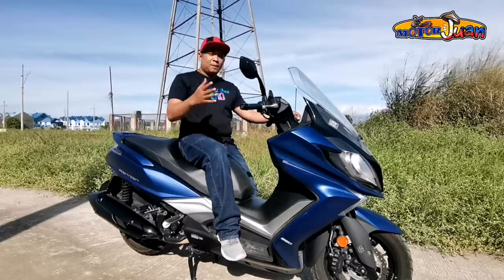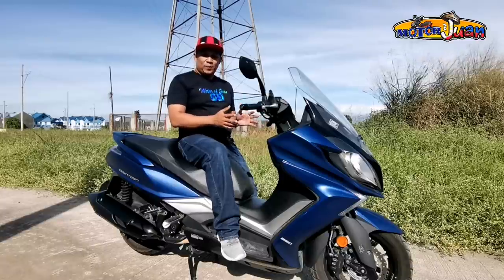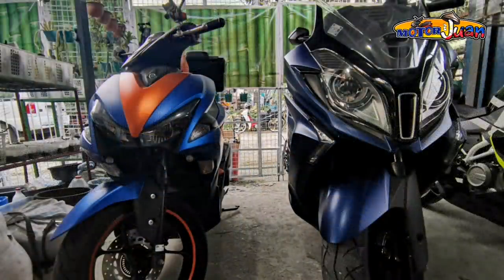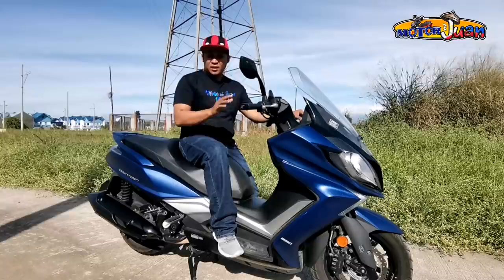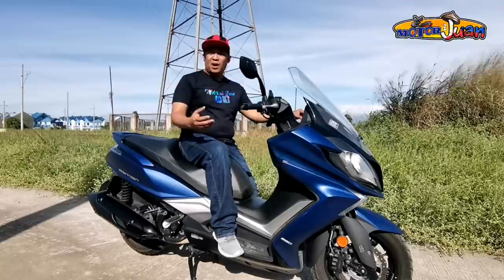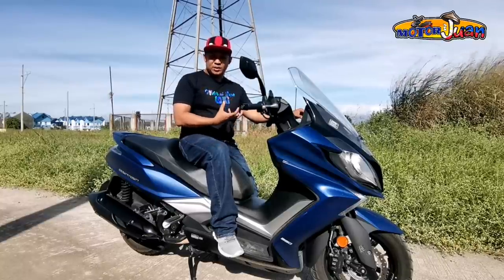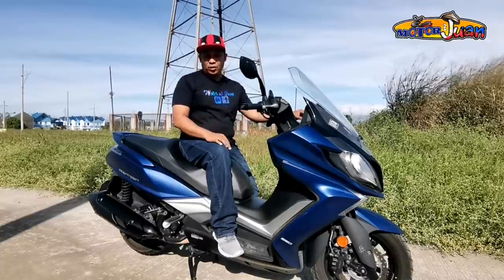Let's get back to the Downtown 350i. This scooter is really big — malaki talaga siya. We placed it next to another motorcycle so you can see the difference in size. It's very imposing. Every time I ride this wherever I go, people always look and ask about it. Other riders stop to ask questions. It's a testament to how imposing and good the road presence is on this motor. It's a real looker.